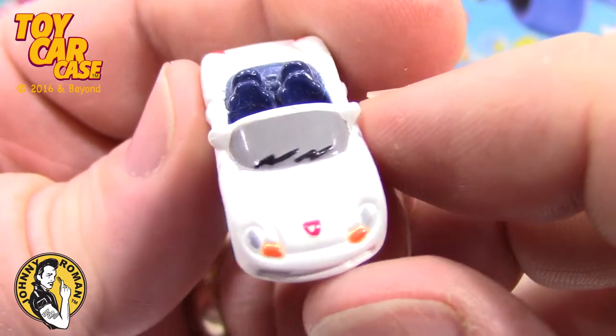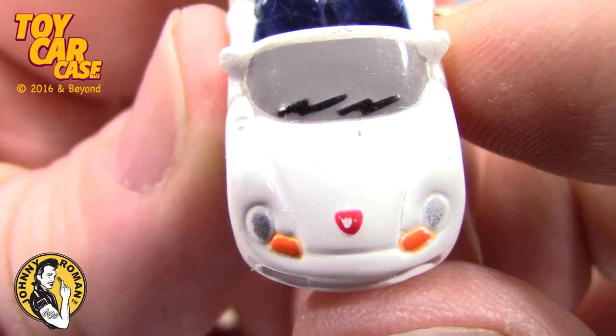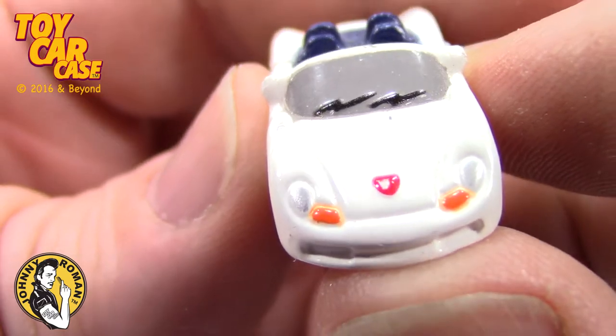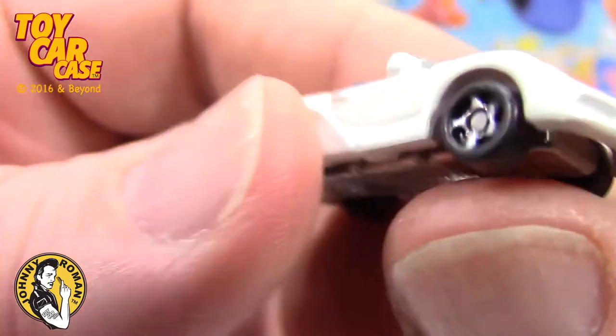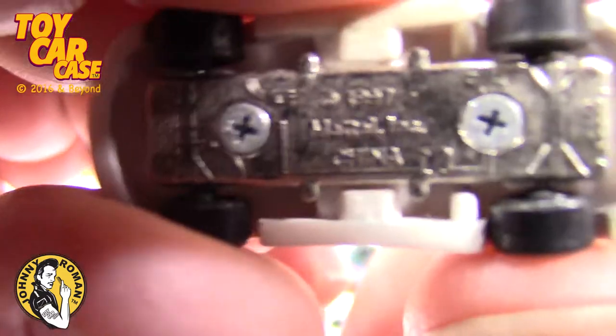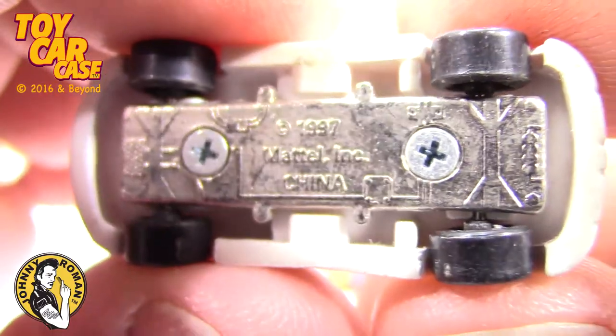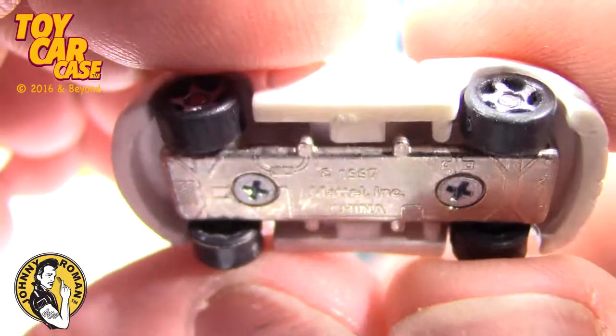Look at this - that looks Porsche all the way! It's got a little face on it - that is cute! And this little button. 1997 Mattel. Look at that metal chassis on there - that is pretty sweet!